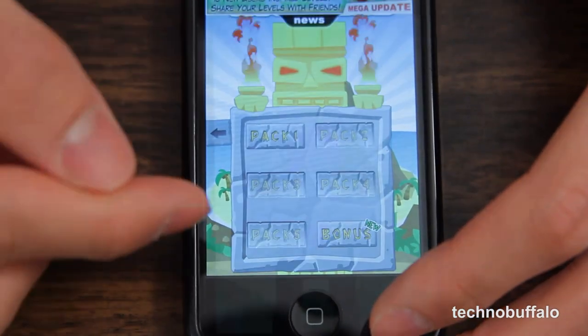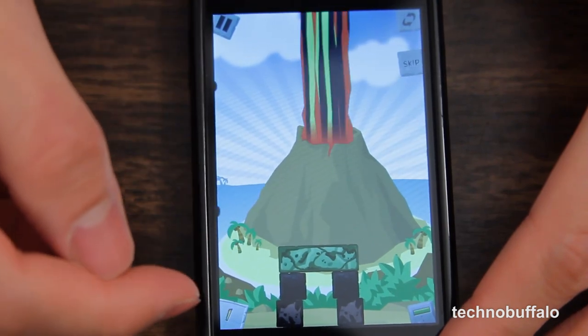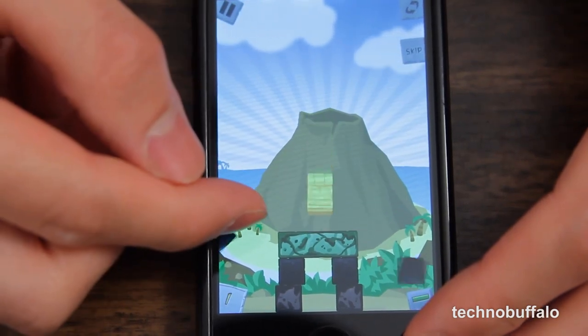Alright, let's check out the harder levels. Some rocks are special — the purple ones vanish when they touch each other and the green ones are kind of bouncy. So you gotta use your mind a little when you play Tiki Totem. It's a mind game — exercise your mind.